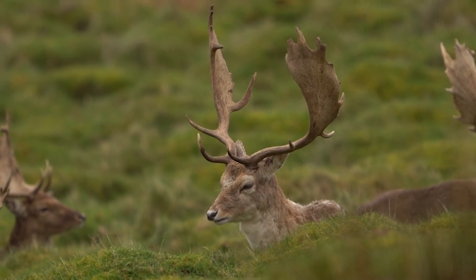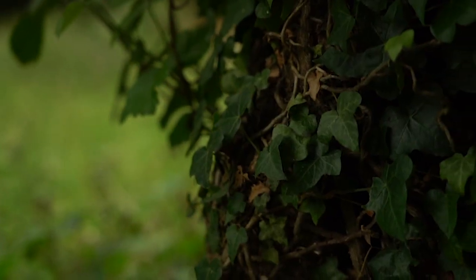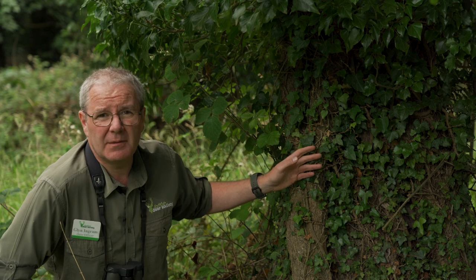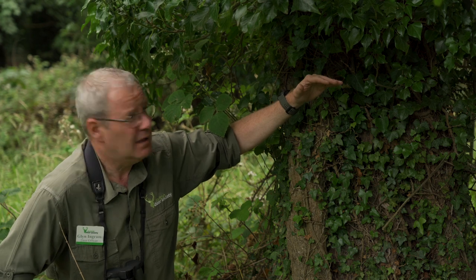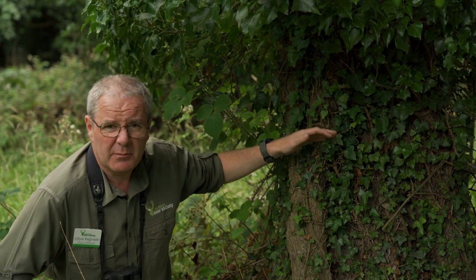One of the ways we can estimate the abundance and to a certain extent the species of deer present in a woodland is by looking at the impact that they have on the flora. Here behind me we can see some ivy growing up a tree. Up higher where the deer can't reach — in this case roe and muntjac — it's bushy and vigorous. Down lower where they've browsed it off, there's much less of it. Let's take a look at some of the species in more detail.